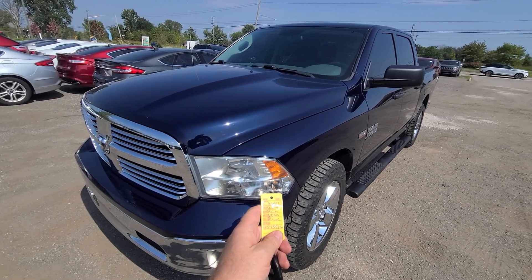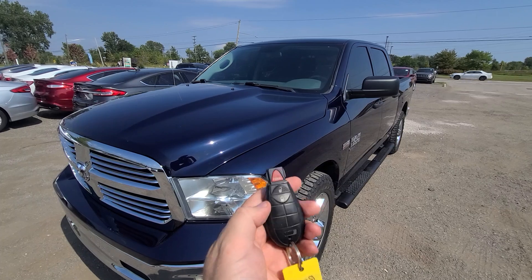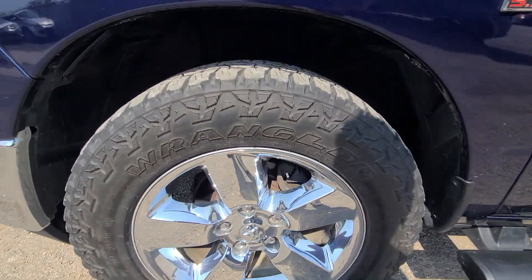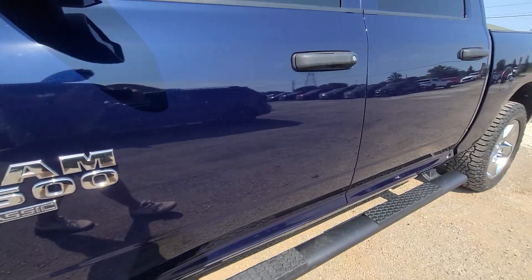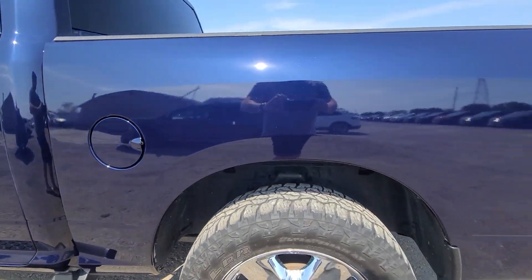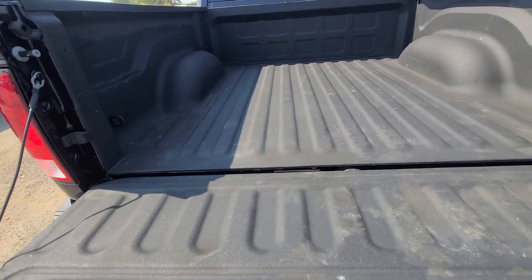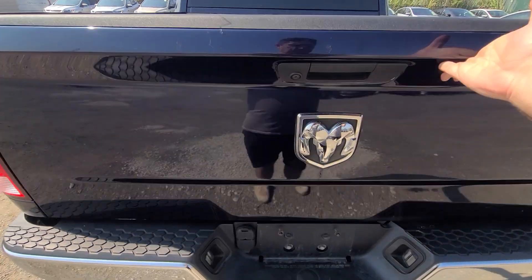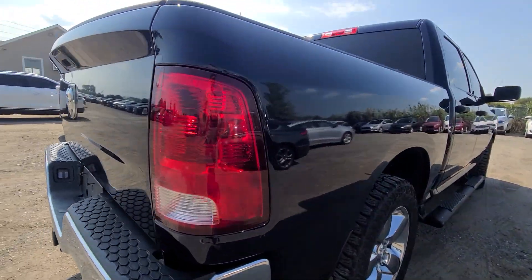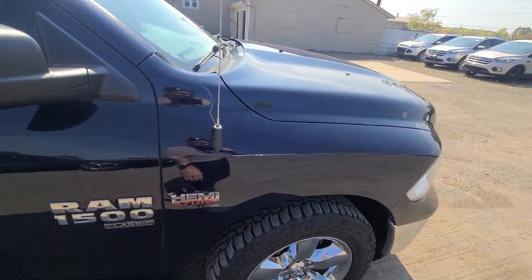2019 RAM 1500, blue in color, 6069 — two keys, pretty basic, no remote start, just a lock and panic button. As you can see, it has a mirror-like finish.